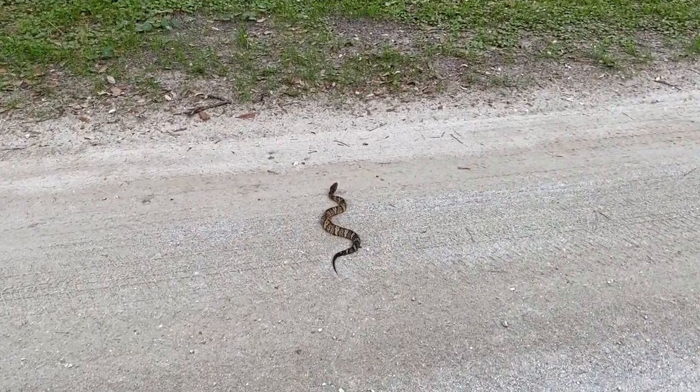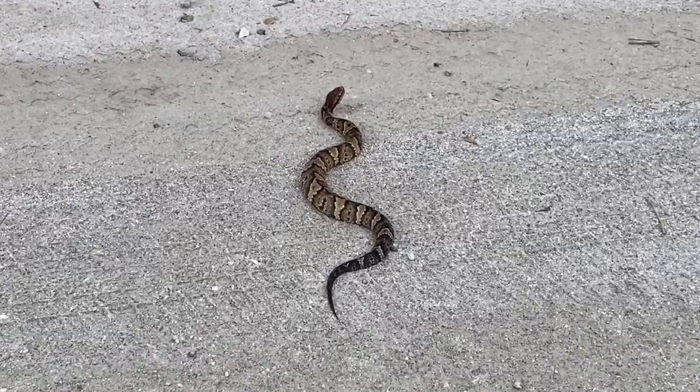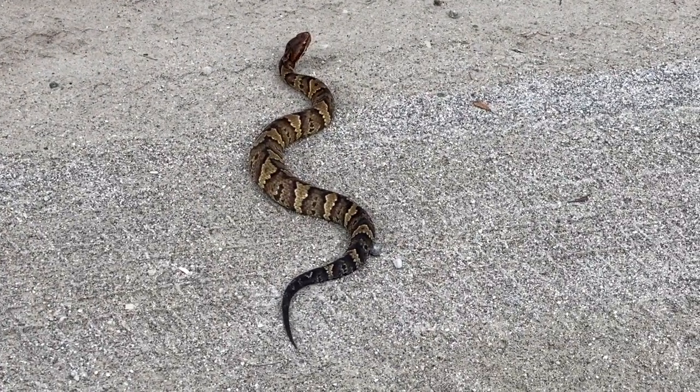Water moccasins, or cottonmouths, are a common venomous snake in the Lowcountry. The only venomous snake on Dewey's Island, we're most likely to see them crossing the road.